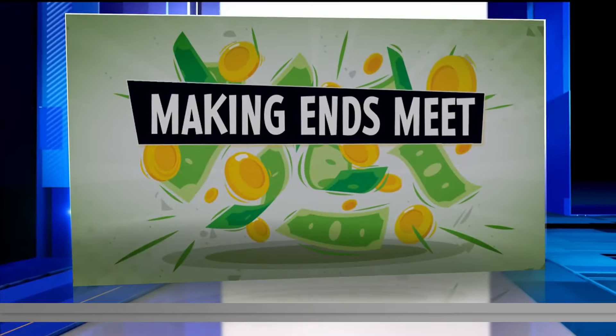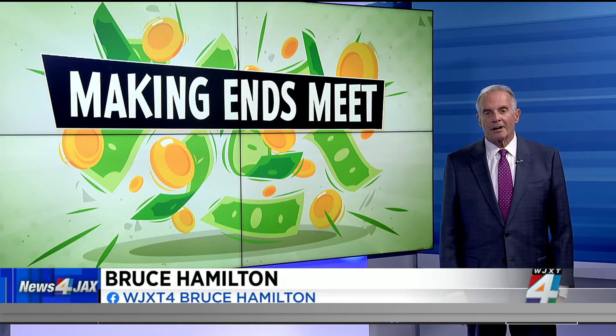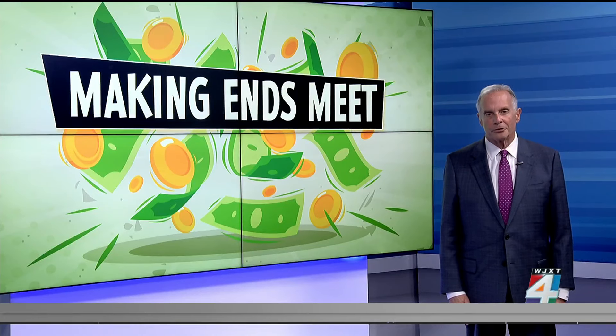Over the last few days on The Morning Show, we've talked about ways to stretch your dollar, make your groceries last longer, and even ways to tackle your credit card debt and save on fees. You'll find all of that on newsforjax.com right now, but there may be another way to save you haven't considered. We learned some tricks from Consumer Reports to slash your streaming bills, but still see your favorite TV shows.